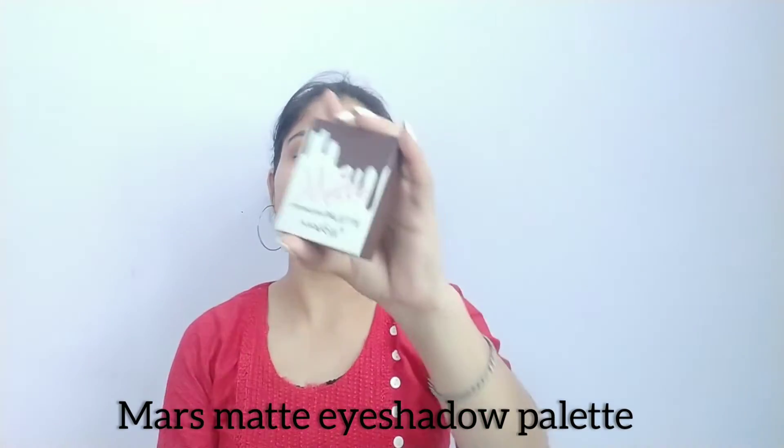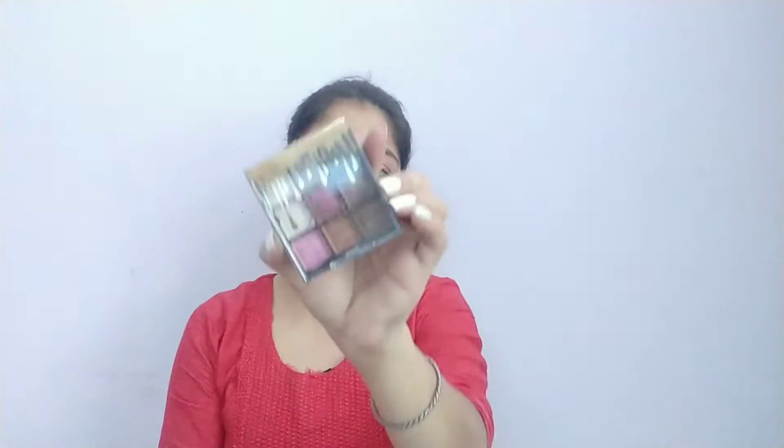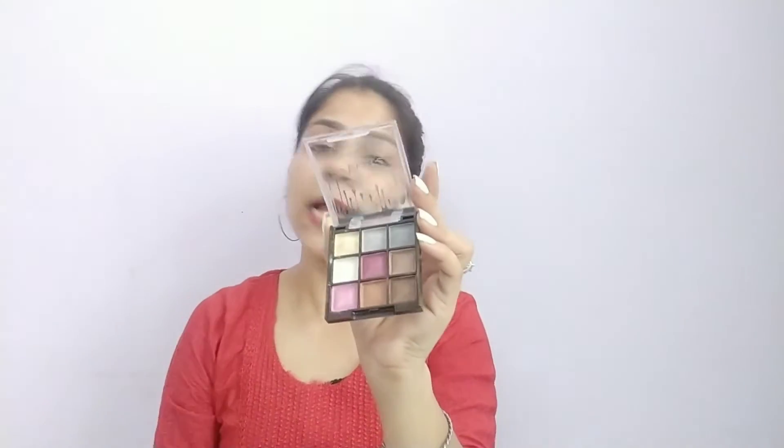The next eyeshadow palette is Mars Matte Eyeshadow Palette, which has 9 shades in 1. All the shades are shimmery and quite pigmented with very beautiful colors. I purchased it on Flipkart during a discount and got it for exactly 149 rupees, so I immediately ordered it. Getting 9 different shades at such a reasonable price is great. The palette number I have is 03, and the shades are warm and natural.